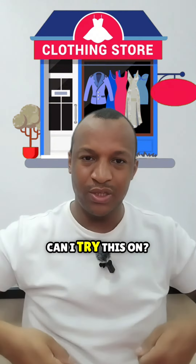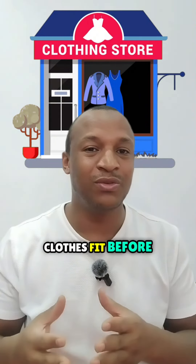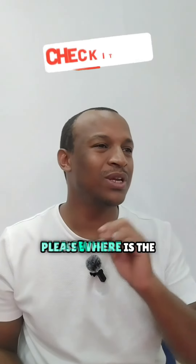Can I try this on? Use this when you want to check if clothes fit before buying. Please, where is the checkout? Ask this when you're ready to pay.